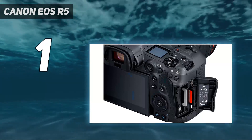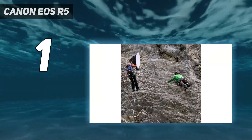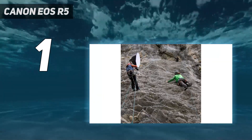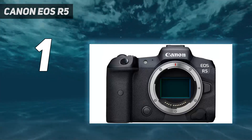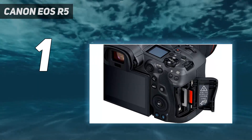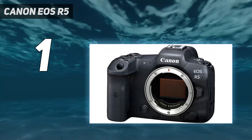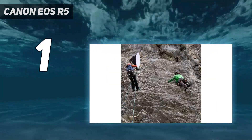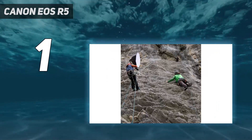It might have the headline-grabbing spec of 8K video, but the picture is a little less clear for videographers. The EOS R5's overheating restrictions are likely to put off those who shoot lengthy clips — interviews, for example. We've tested the EOS R5's latest firmware, though, and didn't get any overheating warnings when shooting a short film in 32-degree temperatures, so it's certainly a very capable video camera for most people.